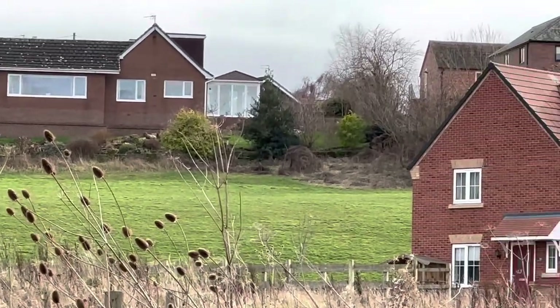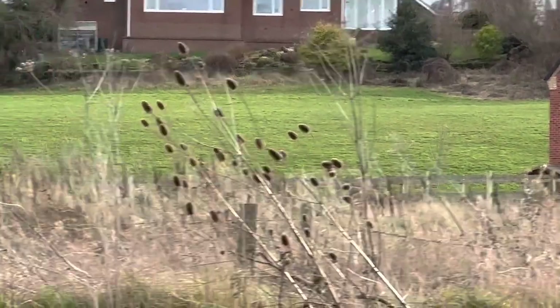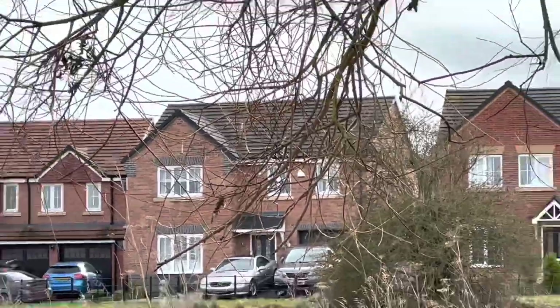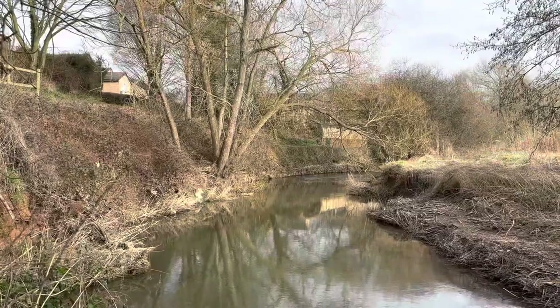Going back to the neolithic burial site with the Saxon church built on it — I would say this is the field, and if you followed it up here you'd probably come to the Anglo-Saxon church and the neolithic burial ground. How many of these people knew they were buying a house right next to a neolithic burial site? Probably none of them. I don't know if it would make any difference to them getting a mortgage — who knows.